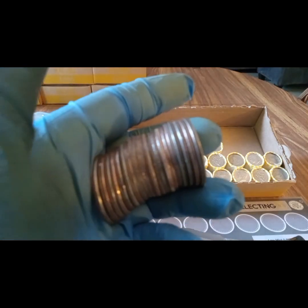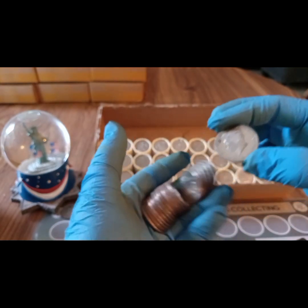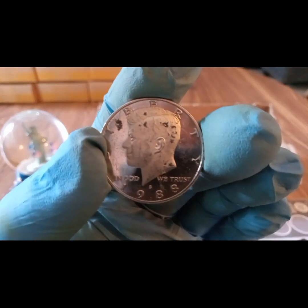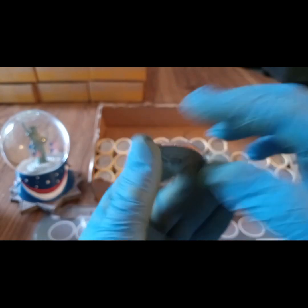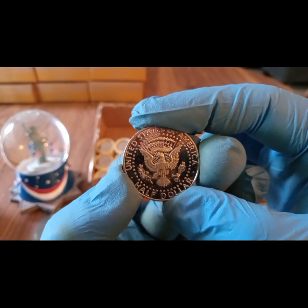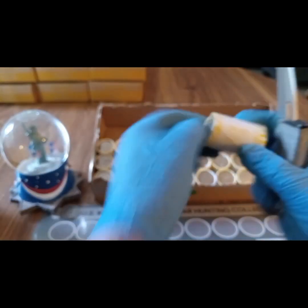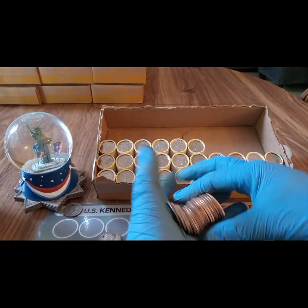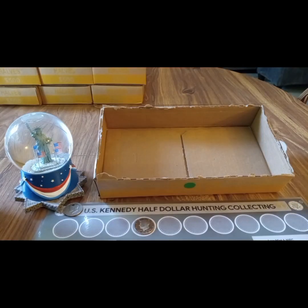Box number six — coming around the corner, I think we might have a proof right there. Yeah, we do! It's a 1988 proof. It's got some scuffs and some black marking on the back too, but it's a proof — I'll keep it and clean it up a little bit. Let's do the next roll to see if there's anything next to it. This box has a lot of 2022s. That was it for box six — pulled a 1988 proof.